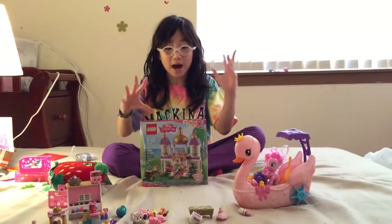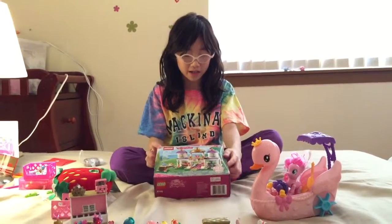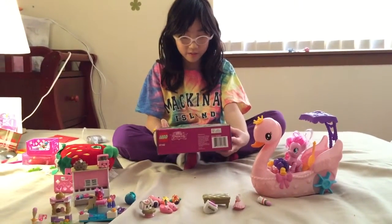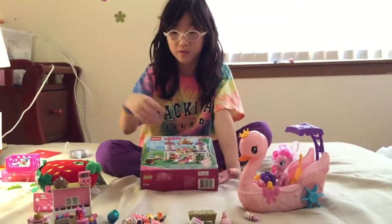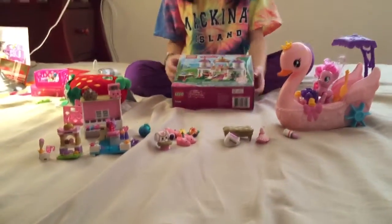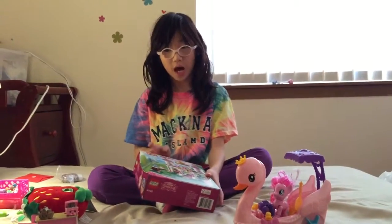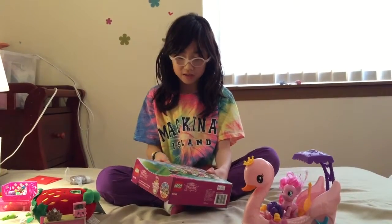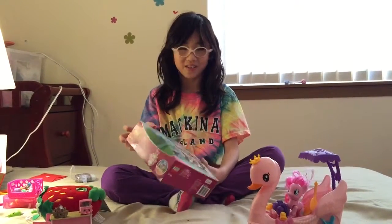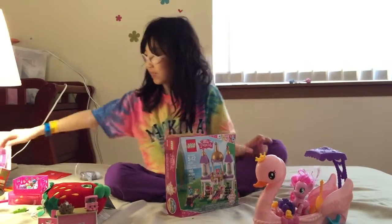Hey guys, what's up! I have a Lego this time — it's from Annika and this one comes with two animals. But the other one I have has one animal, so after I open this I'll show all three animals that I have. This video is actually kind of short.